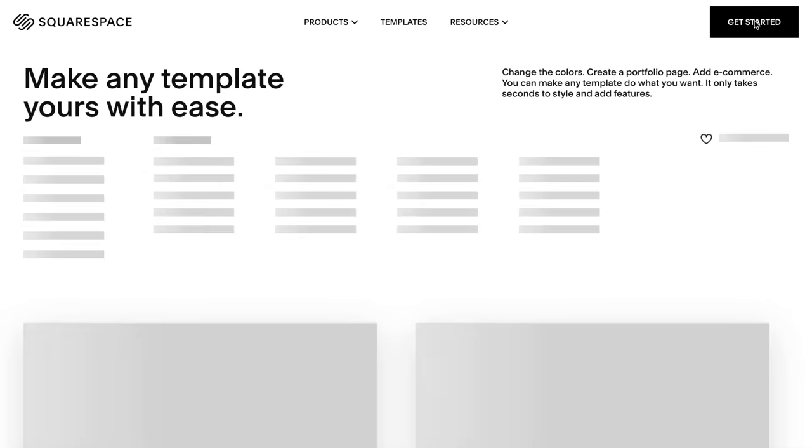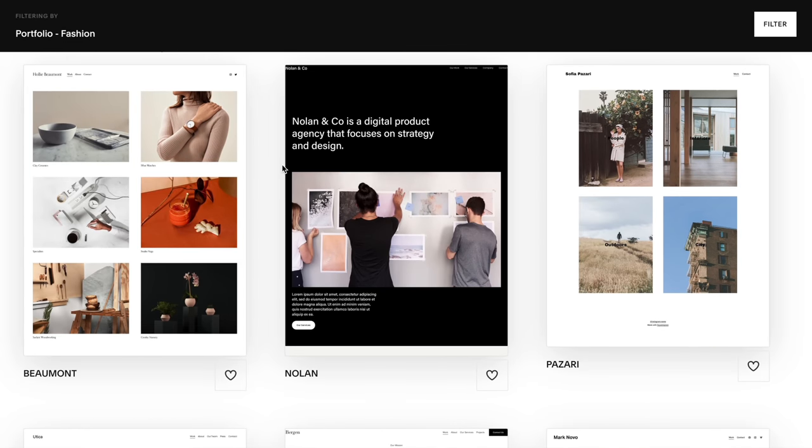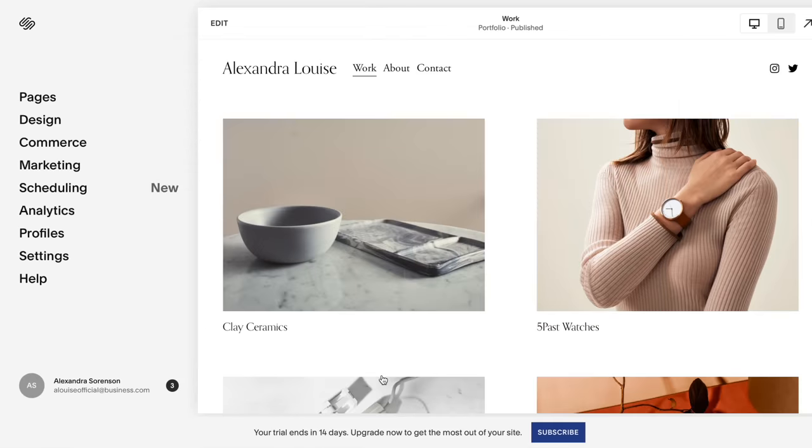Now we're going to take a quick break to hear a word from our sponsor, Squarespace. Building my own website has always seemed like a daunting task, but Squarespace has made it very simple for me to create my own online portfolio of all the dresses I've created. Squarespace is a website building platform that allows you to create an online presence of pretty much whatever your heart desires — a blog, portfolio, or e-commerce space — with a guided step-by-step process and user-friendly design. You can also purchase your own domain with no hidden fees. Go to squarespace.com for your free trial, and use code alexandralouise at checkout for 10% off your first purchase of a website or domain.